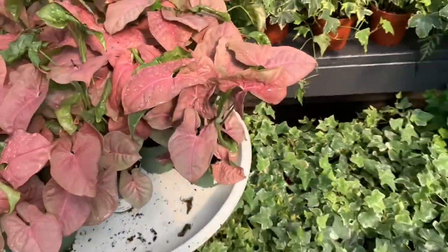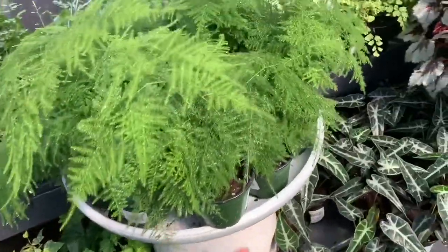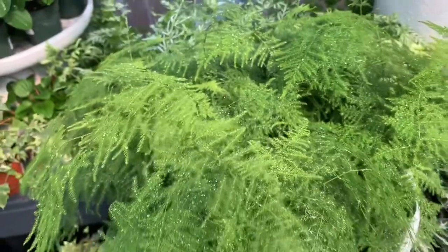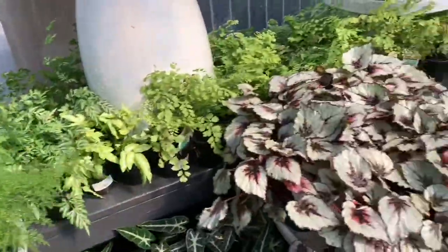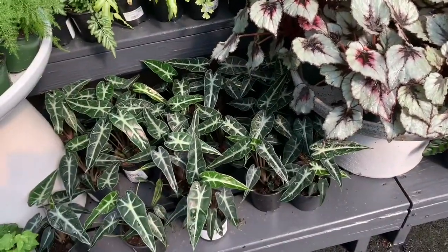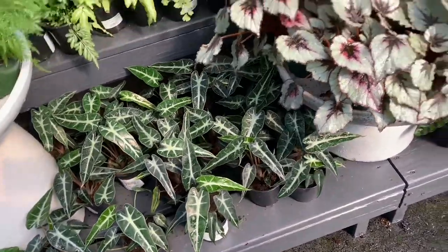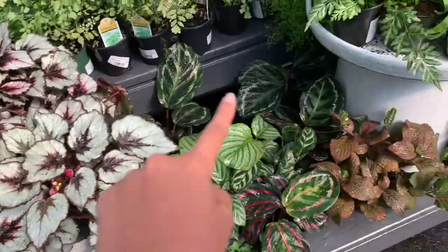$5.99, some ivy for six dollars, some beautiful ferns — so soft. Some alocasia polybandinos for ten dollars, some rex begonias and some calatheas down here.